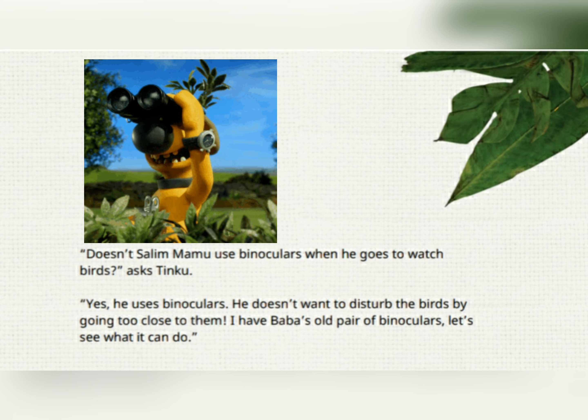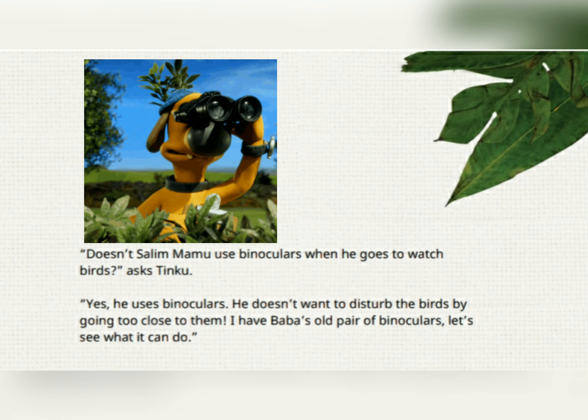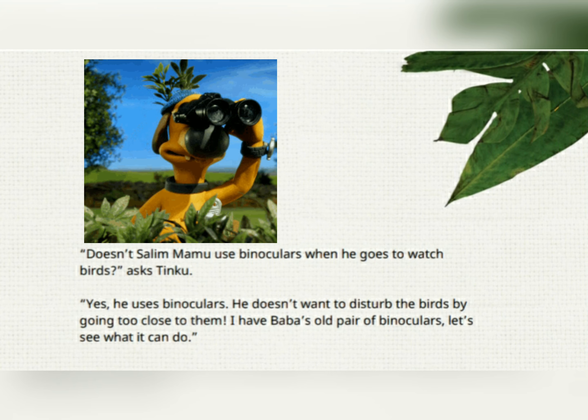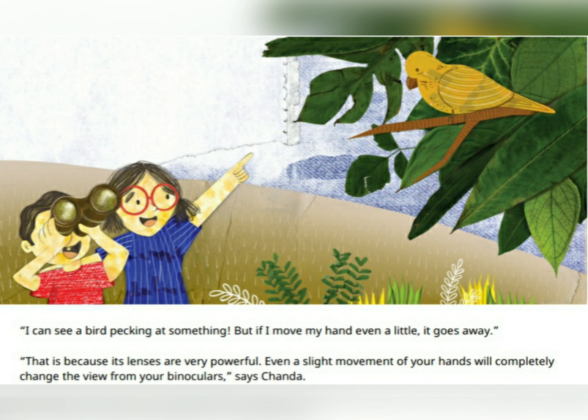"Doesn't Salim Mamiu use binoculars when he goes to watch birds?" asks Tinku. "Yes, he uses binoculars. He doesn't want to disturb the birds by going too close to them. I have Baba's old pair of binoculars. Let's see what it can do." "All I see is blue," says Tinku. Chenda laughs. "You are looking at the sky. Little by little, bring your hands down, slowly." "I can see a bird pecking at something. But if I move my hand even a little, it goes away." "That is because binoculars are very powerful. Even a slight movement of your hands will completely change the view from your binoculars," says Chenda.